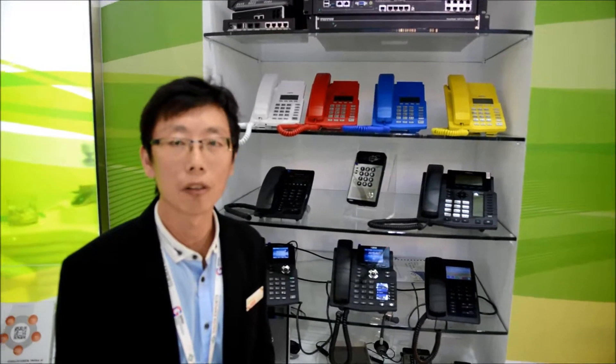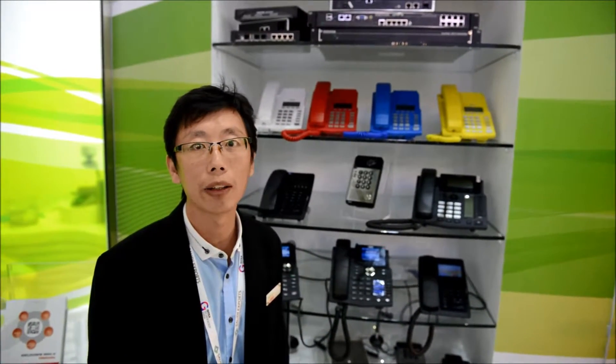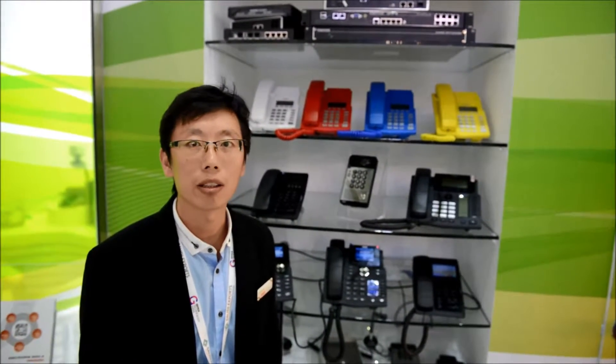This is Jason from Fanvil Technology. We are a very professional developer and manufacturer of IP products. Within 40 years, Fanvil is always dedicated in providing IP communication solutions for small and medium-sized business, as well as enterprise.